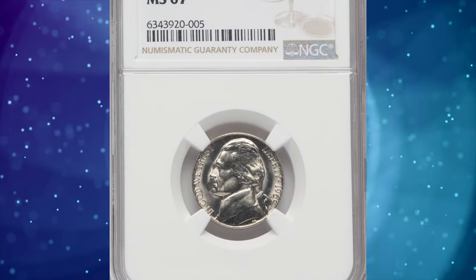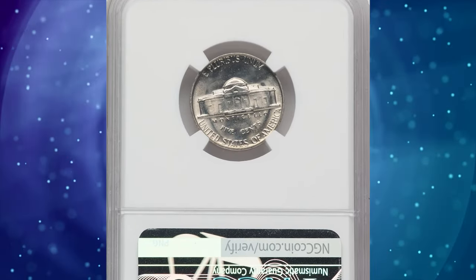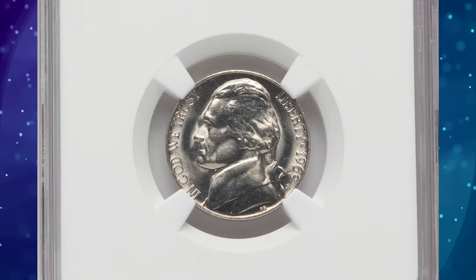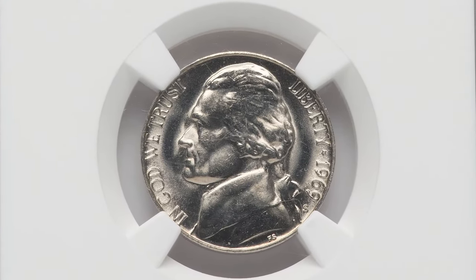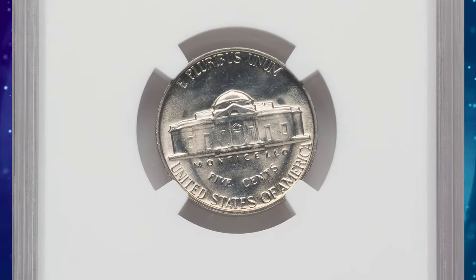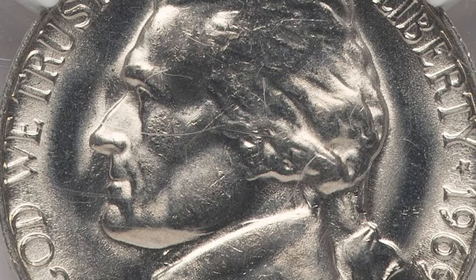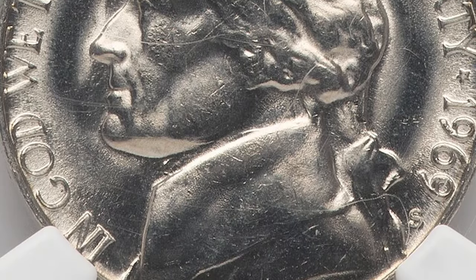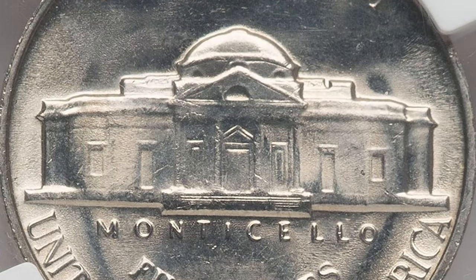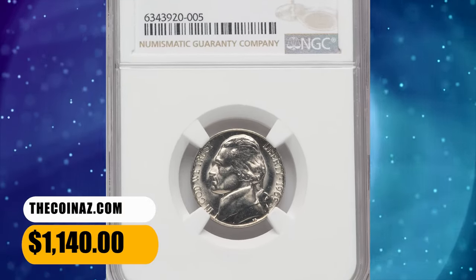Number 5: 1969 S Jefferson Nickel, graded in Mint State 67 by NGC. The typical 1969 S Nickel is quite pleasing overall, with great luster and an adequate strike. However, coins having full steps to any degree are exceedingly rare. Several repunched mint mark varieties are known for this issue, but none are particularly dramatic. This specimen displays no full steps feature on reverse, as it did not receive an FS designation from the grading service. It ended up selling for $1,140.